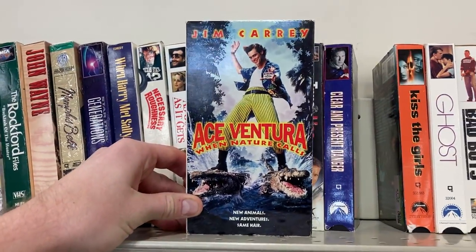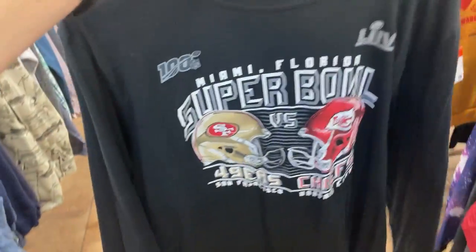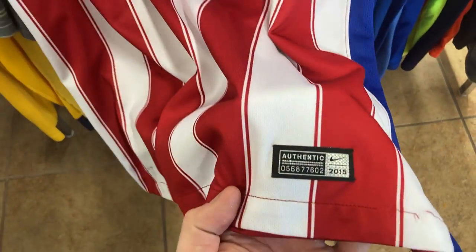When I found this Jim Carrey Ace Ventura VHS tape, I had to include it in the video — huge Jim Carrey fan. These are a couple of really cool items though, guys. We've got this Super Bowl 100 t-shirt, Fanatics size large, seven bucks. I'm gonna pick that one up straight away.